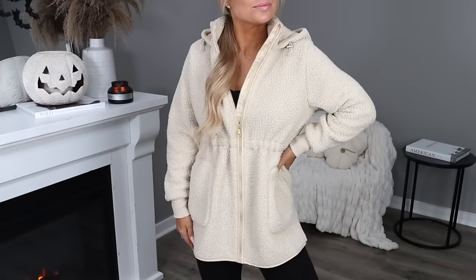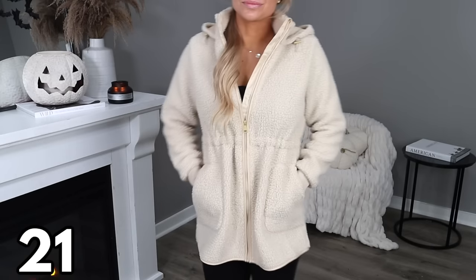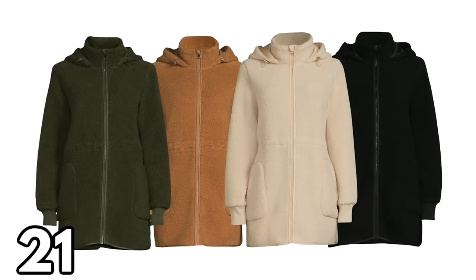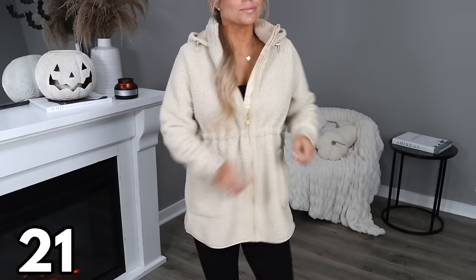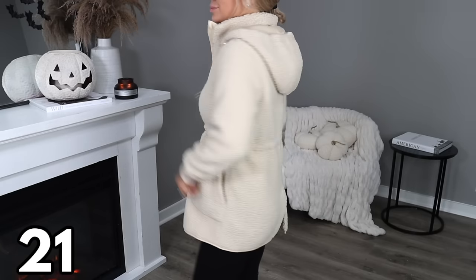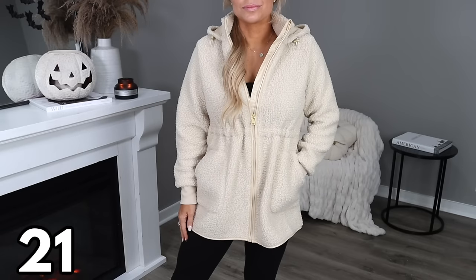Another item made out of that same teddy or Sherpa fabric is this jacket at $34.98, available in four different color options and sizes small through 2X. This jacket is really soft and warm with an attached hood, and I really like the length — it's a great jacket to throw on with leggings. The toggle drawstring waist helps give the jacket a nice shape and it has two pockets in the front. This fabric is in all the high-end clothing stores right now, so it's right on trend.